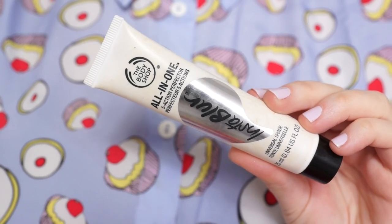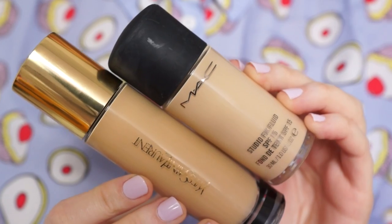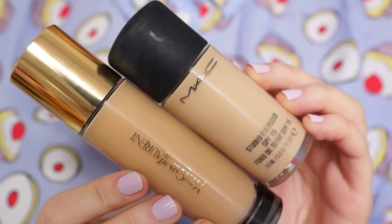Moving on to actual makeup, the first thing I take is my Body Shop Instablur — just the best primer ever. Next is foundation. I actually take a couple of shades, just in case I fake tan. My favourite is the MAC Studio Fix, and the other shade I'll be taking is the YSL Touche Éclat. I'll mix these two if I'm fake tanned, or just use one on its own — one medium coverage and one full coverage, just in case.